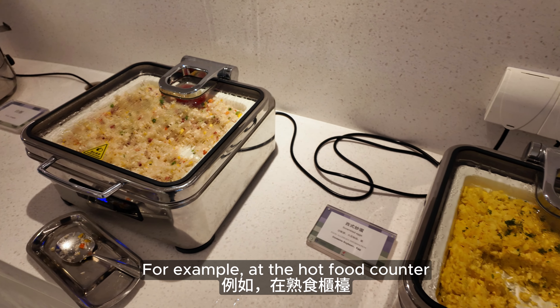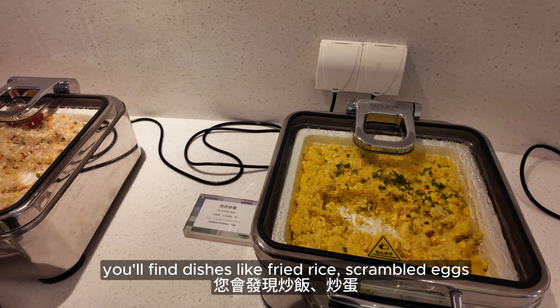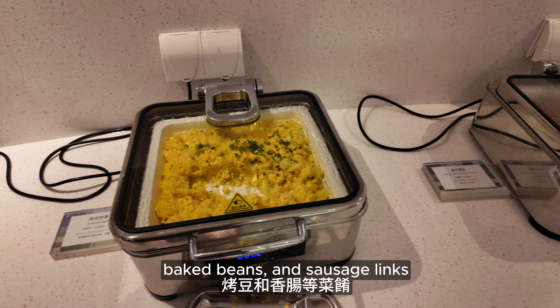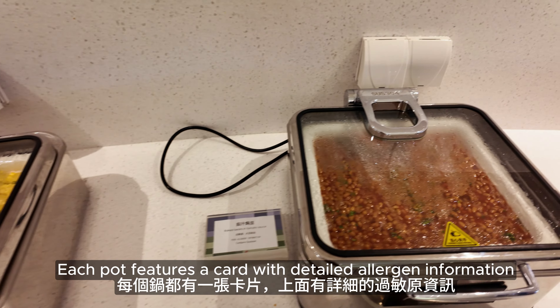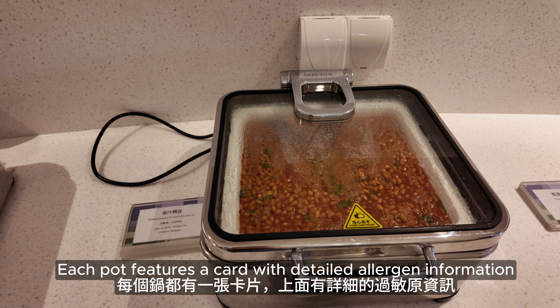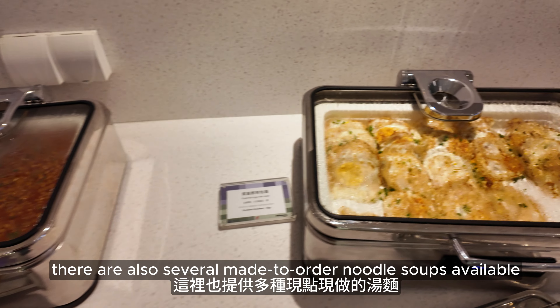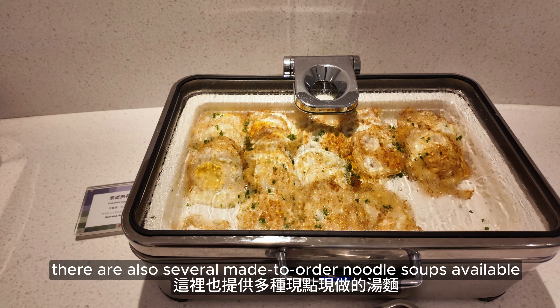For example, at the hot food counter you will find dishes like fried rice, scrambled eggs, baked beans and sausage links. Each station features a card with detailed allergen information. If you are in the mood for something different, there are also several make-to-order noodle soups available.